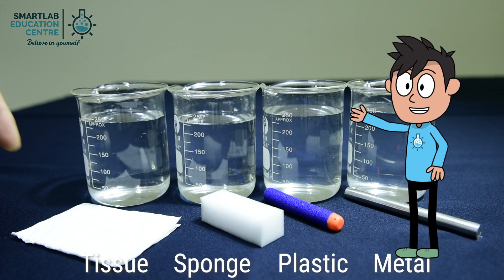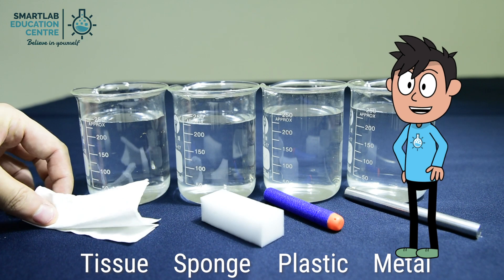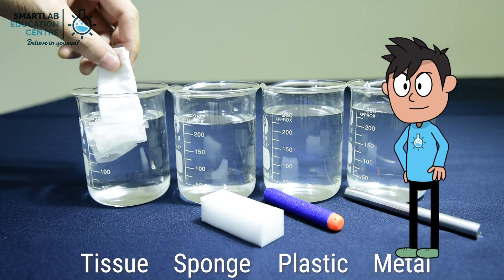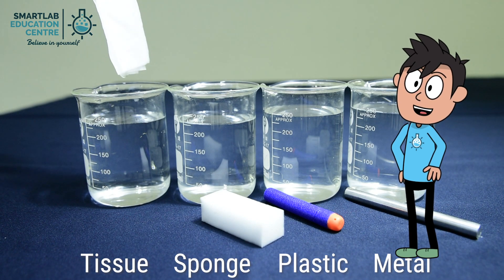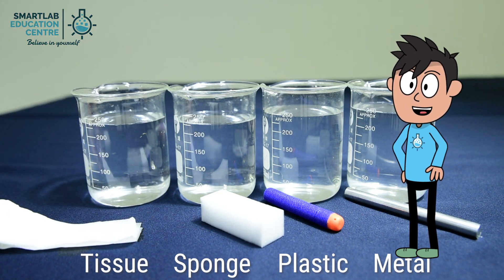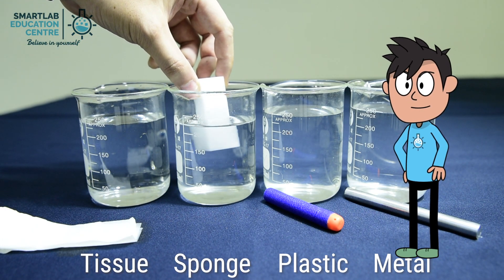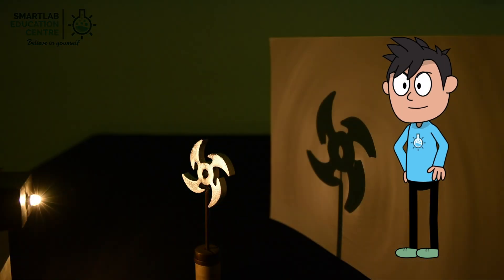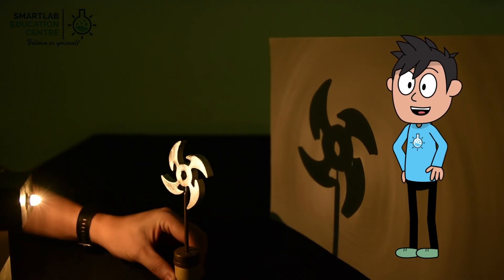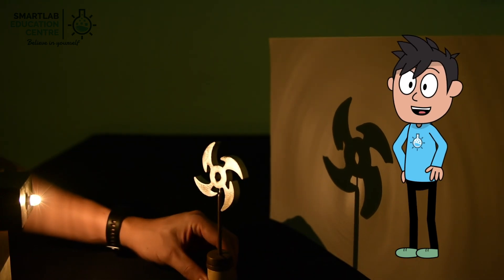We have incorporated experiments to promote critical thinking and encourage lab work to enhance the learning of science. Our science champions will have to study the conducted experiment and draw conclusions on why the experiment is not well designed and how to improve it. Here is another experiment — young science warriors are asked to study the effects of moving the light source, object and screen on shadows.